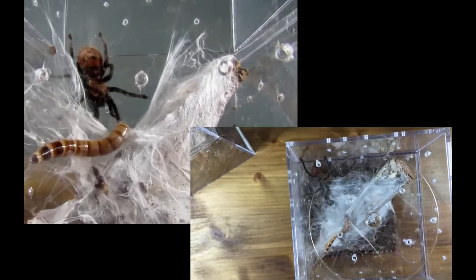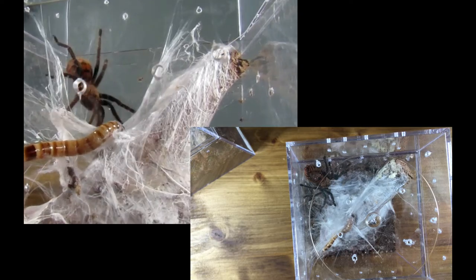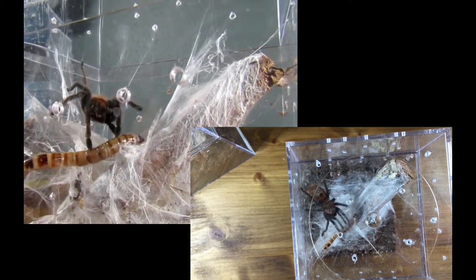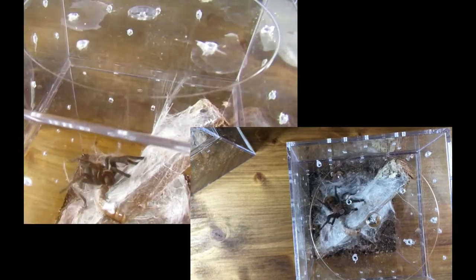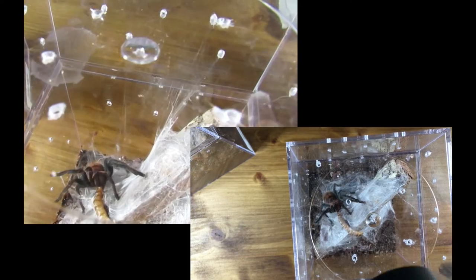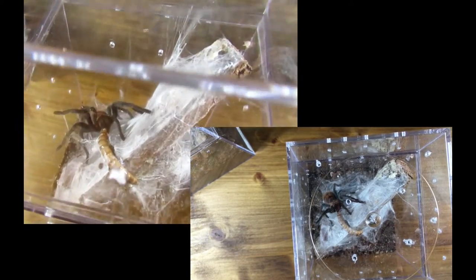What you'll notice throughout the feeding is that their abdomen will swell. I think one of the things I'm going to do next is take a time-lapse of them feeding so you can see their abdomen swell and see the motion of them injecting the venom and their digestive enzymes into their prey as they eat. They inject the venom which will paralyze their prey.